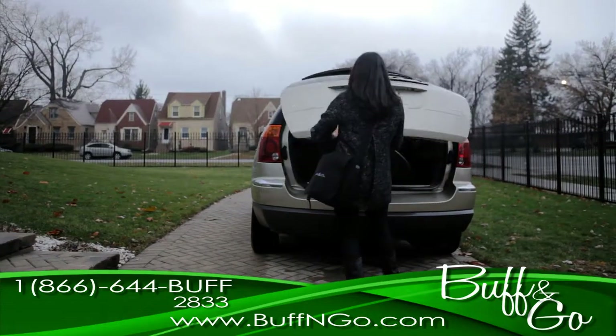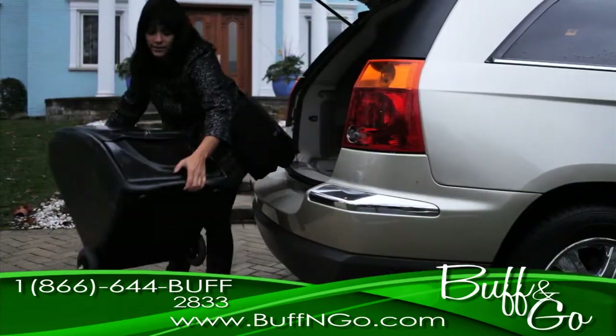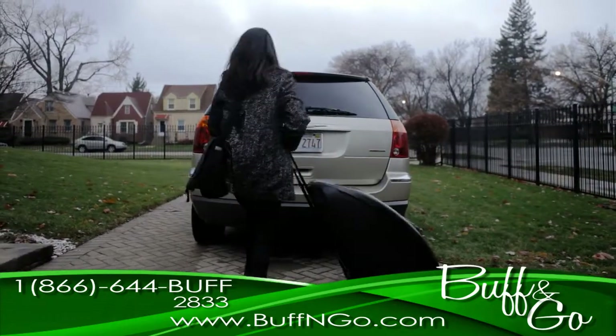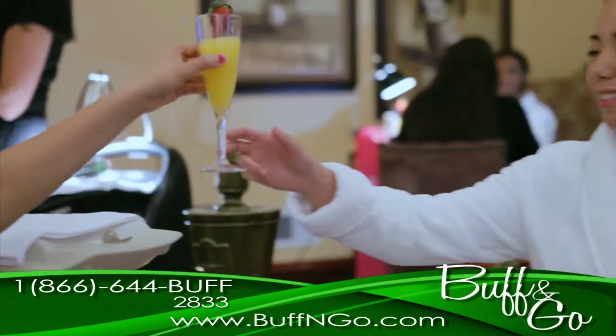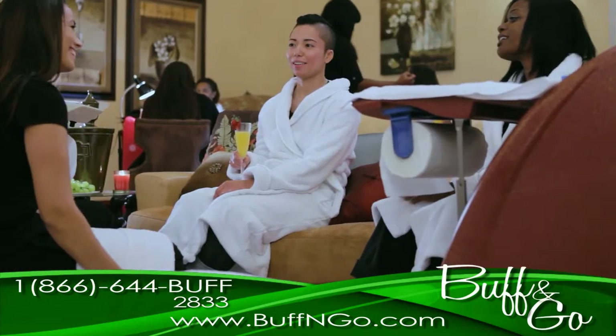The Buff & Go is a dynamic product that's easy to transport, fits conveniently in the trunk of the car, and makes it easy to service your clients on the go. Did you know you can maximise your earning potential with the Buff & Go by hosting Buff & Go spa parties?